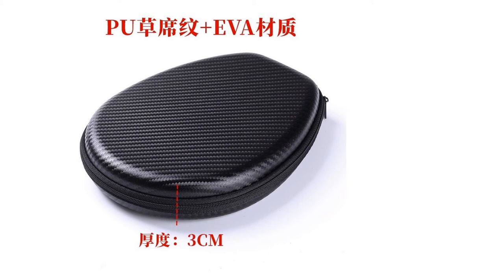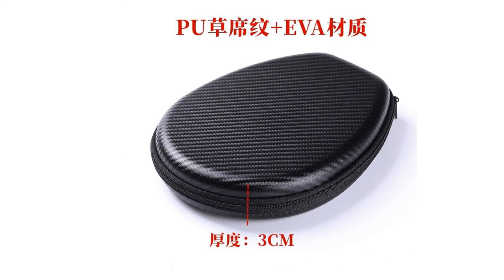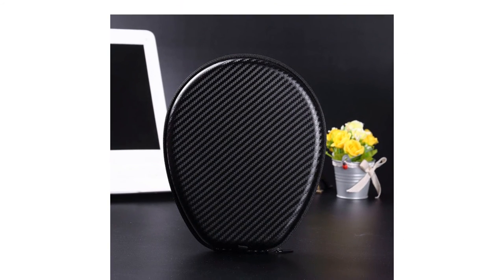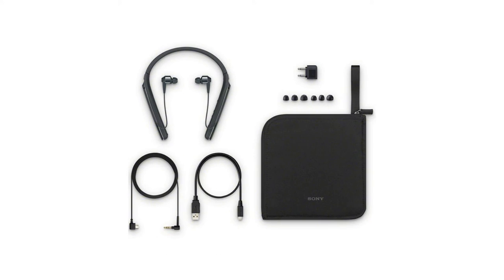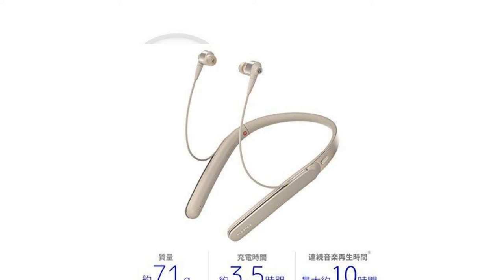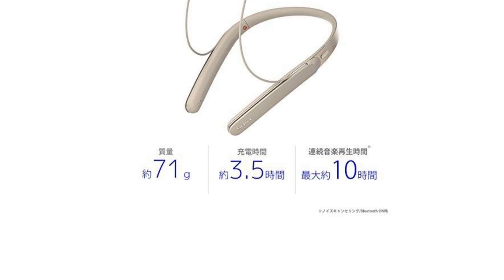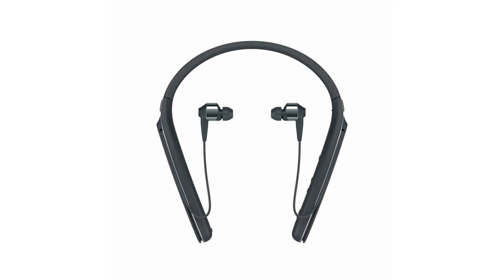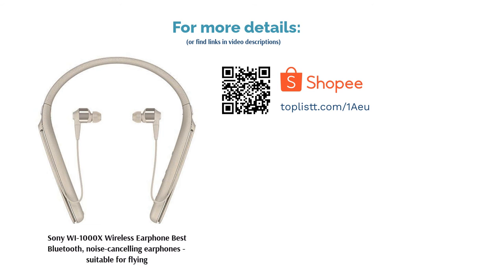Enjoy its sound quality, which we'd characterise as having a deep bass. The earphones also have a built-in S-Master HX audio amplifier that minimises distortion in favour of clearer audio all around. Another big selling point is the earphones' noise-cancelling technology, complete with a cool feature via adaptive sound control — it allows you to automatically adjust different ambient sound settings, like when you're travelling and walking, using Sony's Headphones Connect app.